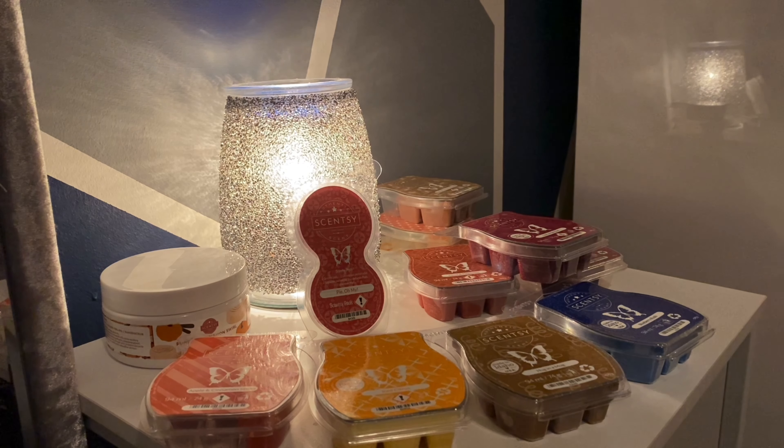Pie Oh My is very similar to Apple and Cinnamon Sticks — you get the apple and cinnamon — but the difference is less vanilla and more of that flaky dessert pastry scent. It's my favourite from the 2020 autumn catalogue pods. I've reviewed other pods from the summer catalogue which I'll link below.